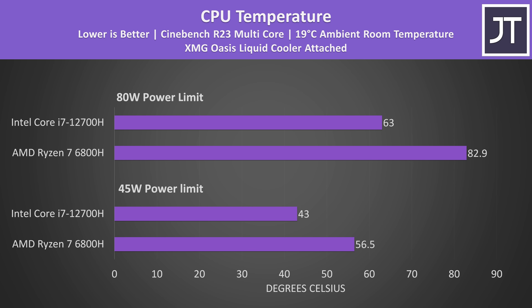Unfortunately we can't fairly compare thermals because the Intel laptop does actually have liquid metal while the AMD model shipped with thermal paste. This is the only part of the video that's not fairly comparable, but regardless this shows that both machines are far from thermal throttling with the liquid cooler. As long as there aren't thermal limits then we can fairly compare performance.